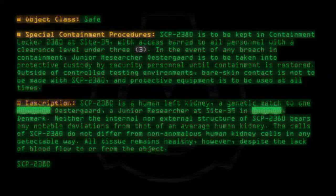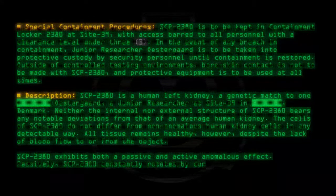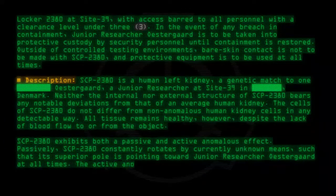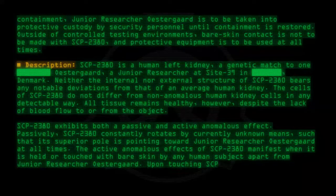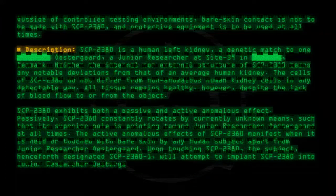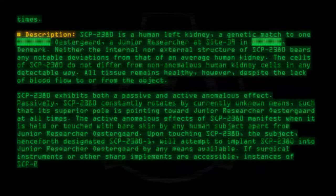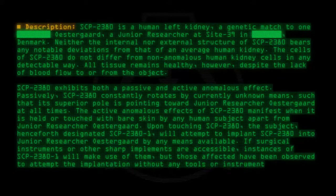SCP-2380 exhibits both a passive and active anomalous effect. Passively, SCP-2380 constantly rotates by currently unknown means such that its superior pole is pointing toward junior researcher Ostergaard at all times. The active anomalous effects manifest when it is held or touched with bare skin by any other human apart from junior researcher Ostergaard. Upon touching SCP-2380, the subject, henceforth designated SCP-2380-1, will attempt to implant SCP-2380 into junior researcher Ostergaard by any means available. If surgical instruments or other sharp implements are accessible, instances of SCP-2380-1 will make use of them, but those affected have been observed to attempt the implantation without any tools or instruments of any kind.